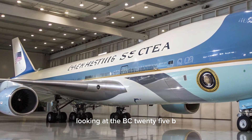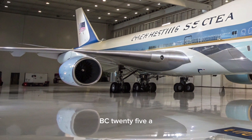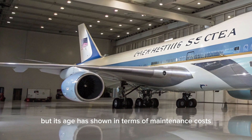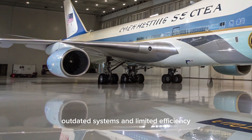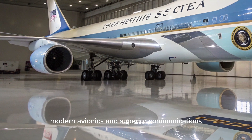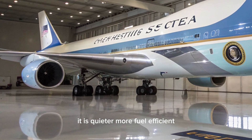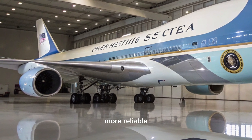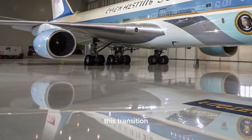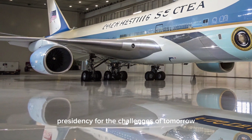Looking at the VC-25B in comparison to its predecessor, the differences are significant. The VC-25A has served faithfully for over three decades, but its age has shown in terms of maintenance costs, outdated systems, and limited efficiency. The VC-25B, with its longer range, modern avionics, and superior communications, is a leap forward in every respect. It is quieter, more fuel-efficient, more reliable, and far more capable of handling the complex threats of today's world. This transition is not just about replacing an old aircraft, but about preparing the U.S. presidency for the challenges of tomorrow.